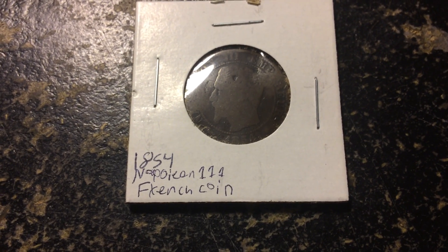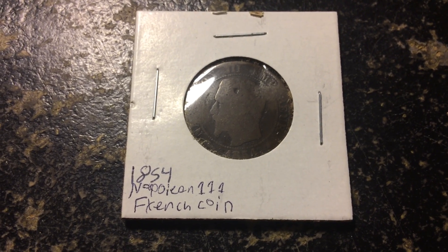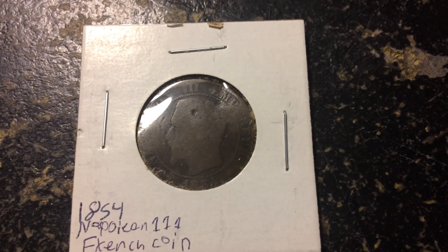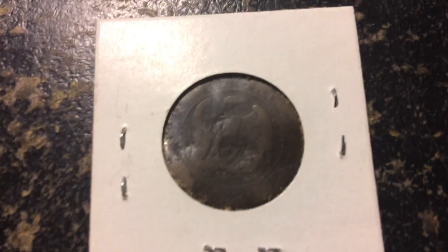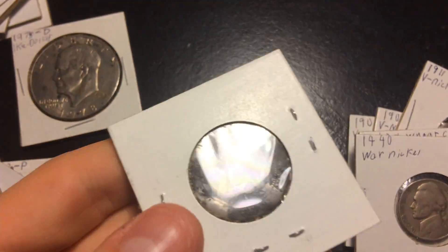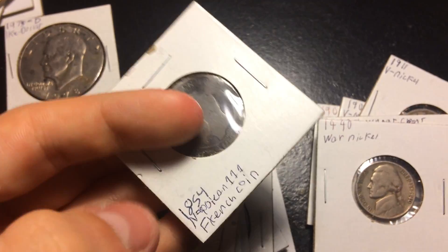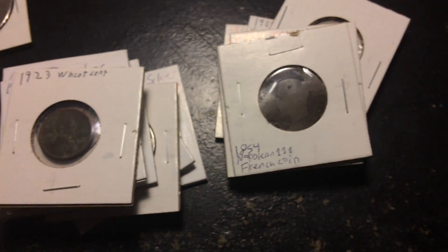1854 — wow — Napoleon French coin. That is awesome. I didn't even know this was in there. Wow, look at that. It's so dark — we're under the light. Wow, that is awesome.